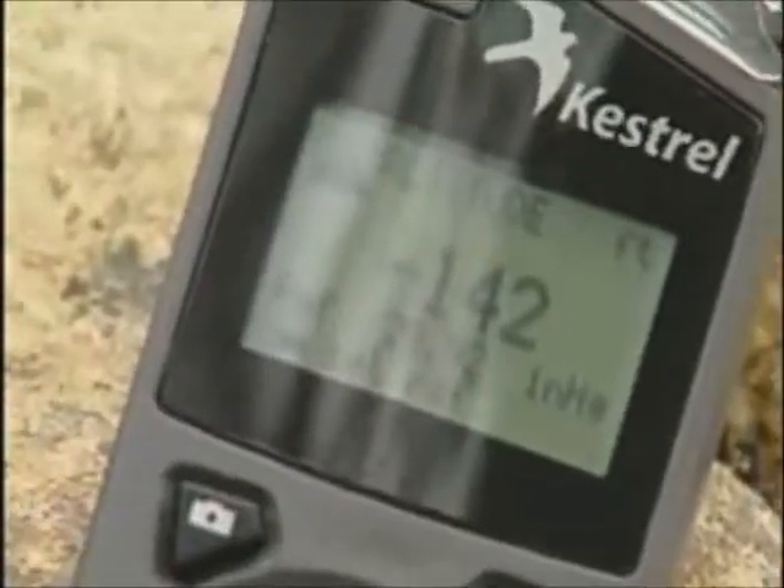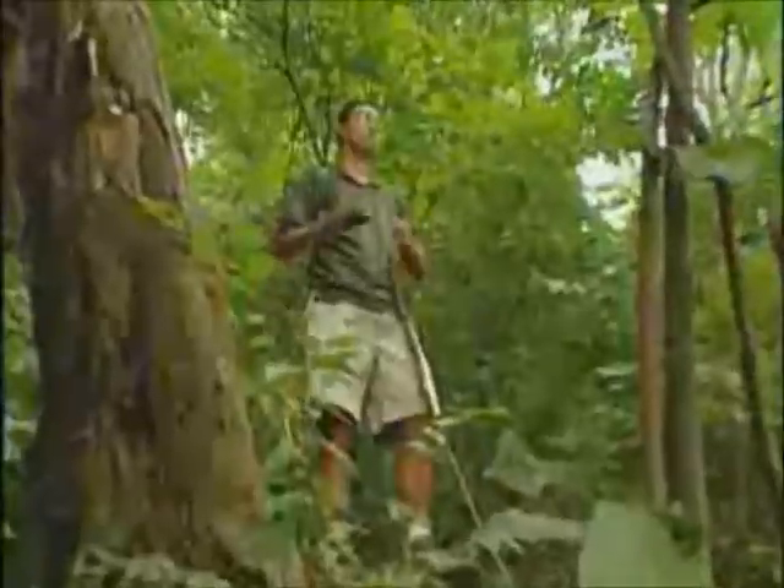This gadget checks all your meteorological needs: the altitude, temperature, wind speed, barometric pressure, dew point, wind chill, and heat index. Essentially anything you'd ever want to know about the weather.